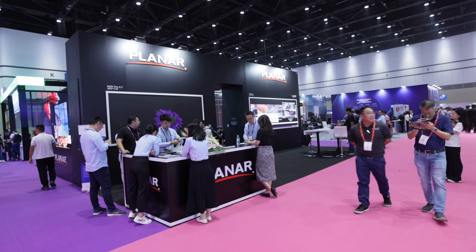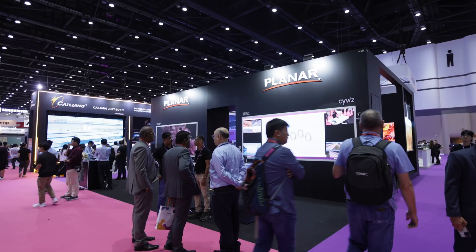Welcome to Planner booths. Planner is a U.S. brand company. We are trying to bring the more executive and brilliant display solution for customers. Planner is an American brand, headquartered in America.